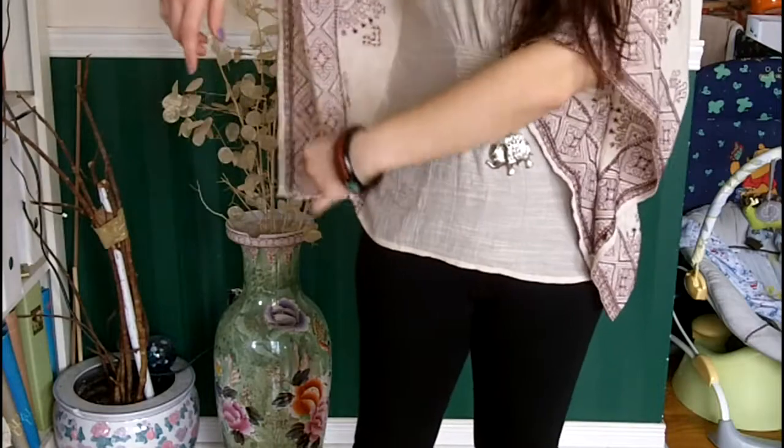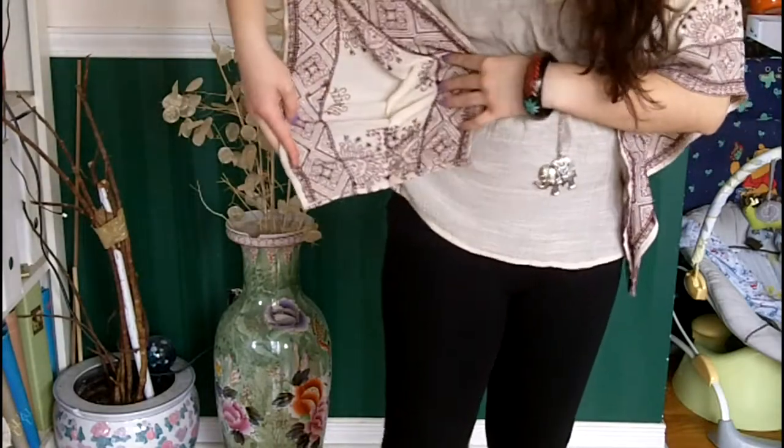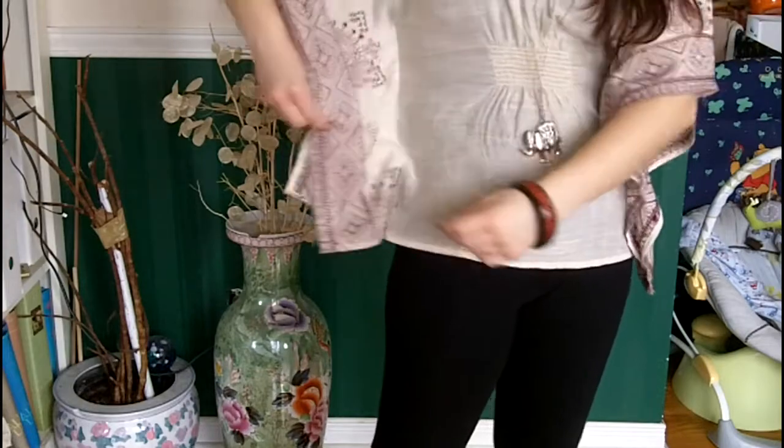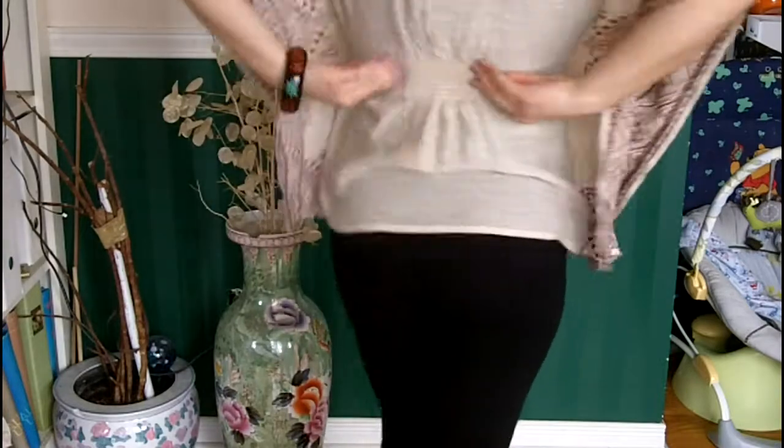The sleeve is extra long, and it just splits at the bottom and hinges in a little bit here and in the back.